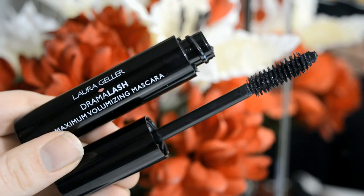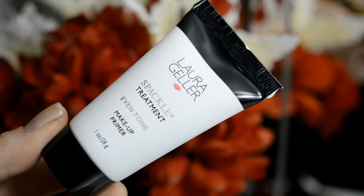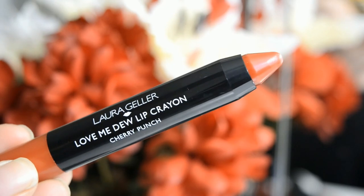The first thing I got is this Laura Geller party ready kit — it's a $76 value and I got it for $20. It comes with the drama lash mascara, the eye calligraphy liquid eyeliner, the spackle treatment even tone makeup primer, and the love me do lip crayon. The mascara, eyeliner, and lip crayon are actually all full size; it's only the primer that's a deluxe sample. That's a great value for $20 and I'm really excited. I'd never tried anything from Laura Geller but I definitely feel like I got my money's worth.